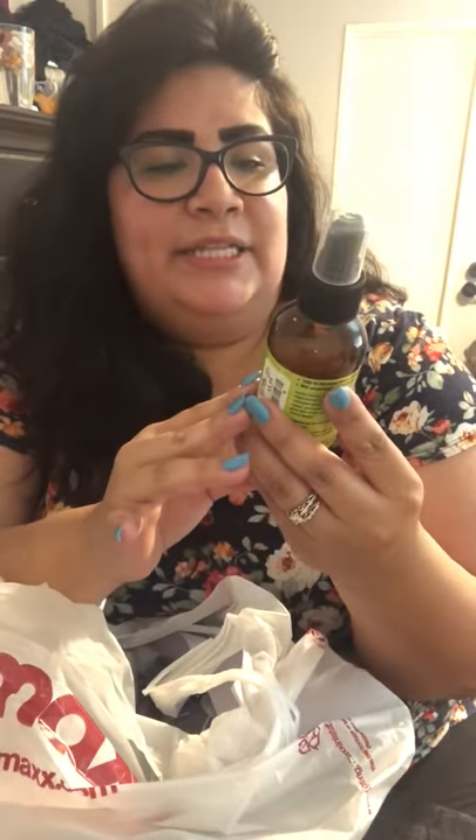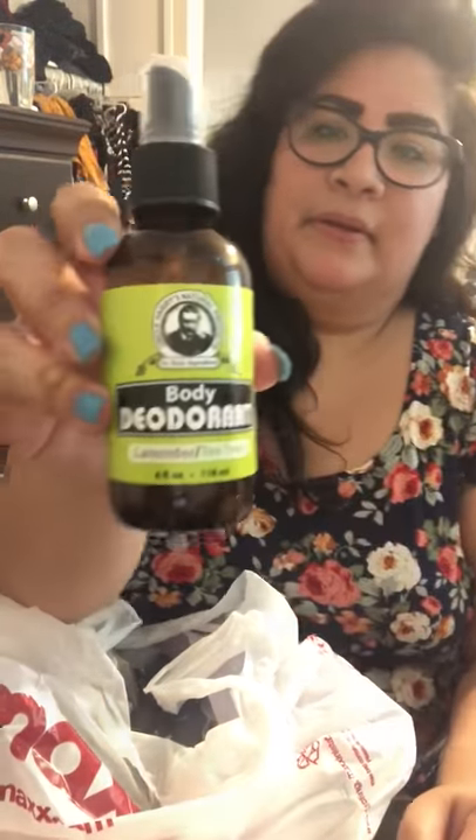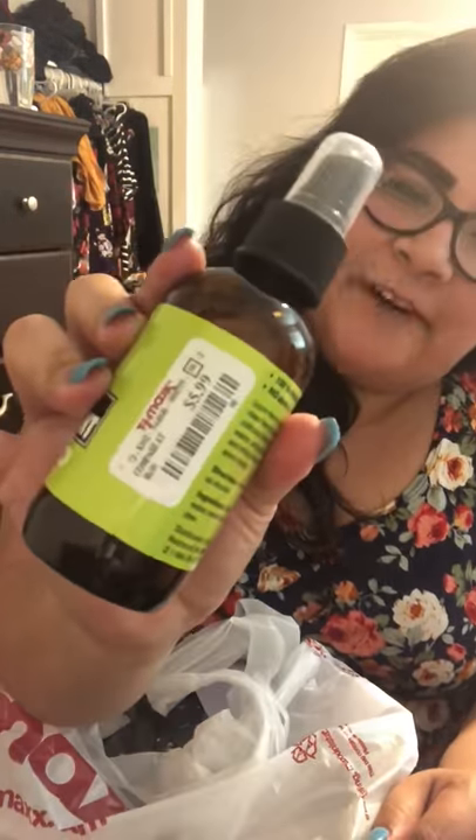I also found body deodorant by Uncle Harry's Natural Products — it's a lavender and tea tree body deodorant spray, and it's only $5.99. It smells just like lavender and it's really natural smelling. You can spray it on yourself to smell good. It's beautiful — I had to get that for five bucks.